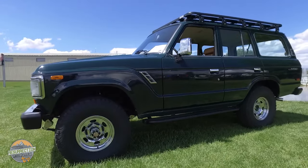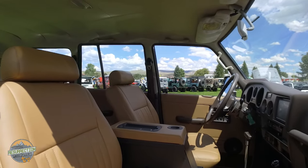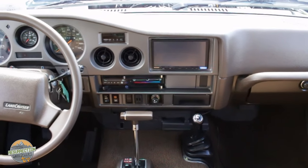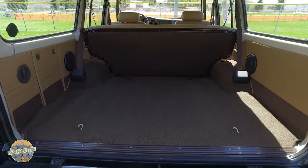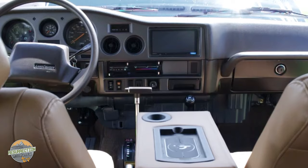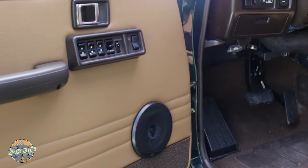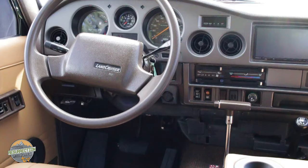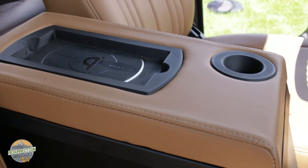This FJ62 was originally gray with a gray interior, but to complement the exterior green, we decided to change the interior to brown. The dashboard and all plastics were repainted, and the seats were recovered in medium brown leather. Underneath all of that, we've got a new brown carpet kit in Dyna-Mat. There are a couple of things that set an FJ62 apart from the FJ60: the ability to mount a double-DIN stereo — in this case a Sony with Apple CarPlay — plus power windows, door locks, and power mirrors. FJ62s also added a pull cable for the gas tank door. Lastly, we added our custom Tuffy box with wireless charging.